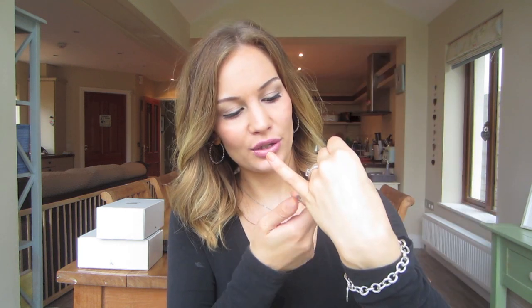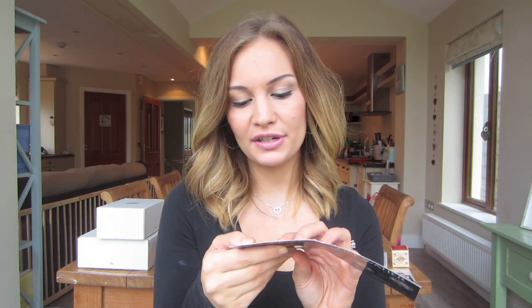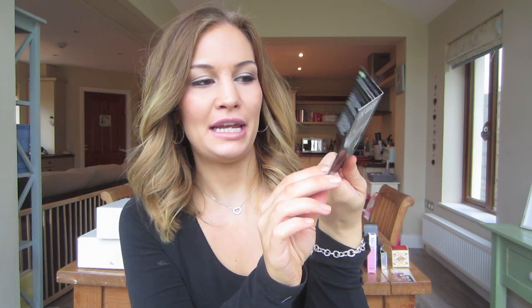I also got an eyeshadow, and I'm happy with this because it's totally up my alley — it's a shade I would definitely wear. It's by the brand Lise Wattier. The shade is Beige Scintillant, which I think is French. It looks very, very natural and nude — totally my style. That's pretty much all the full-size products. You also get a couple of eyeshadow samples from the same brand: Sunrise Peach and Vare Enchanté, which I think means enchanting green.